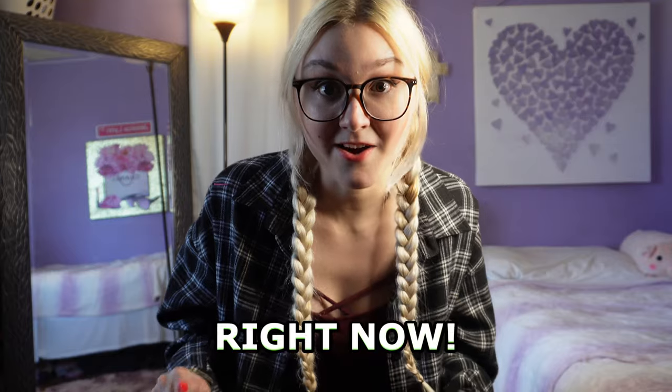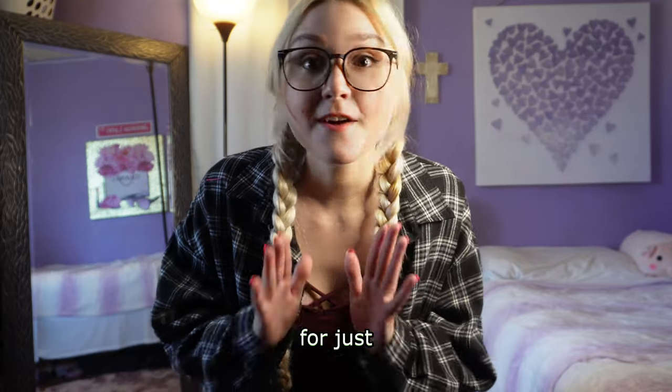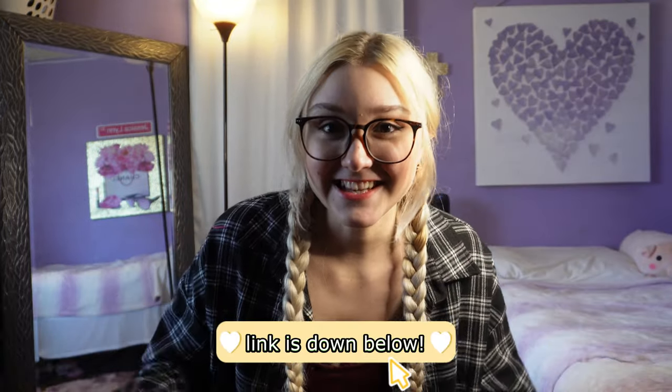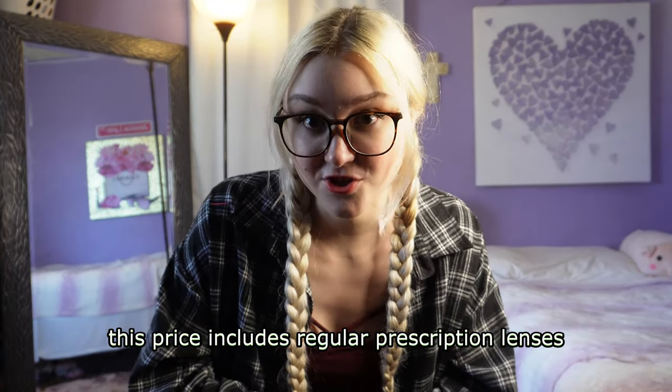If you guys aren't already hooked, Firmu is having a huge deal right now on your first pair of glasses for just $4.95. You heard me right — just click the link down below. This price includes regular prescription lenses. Now let's get back to the video.